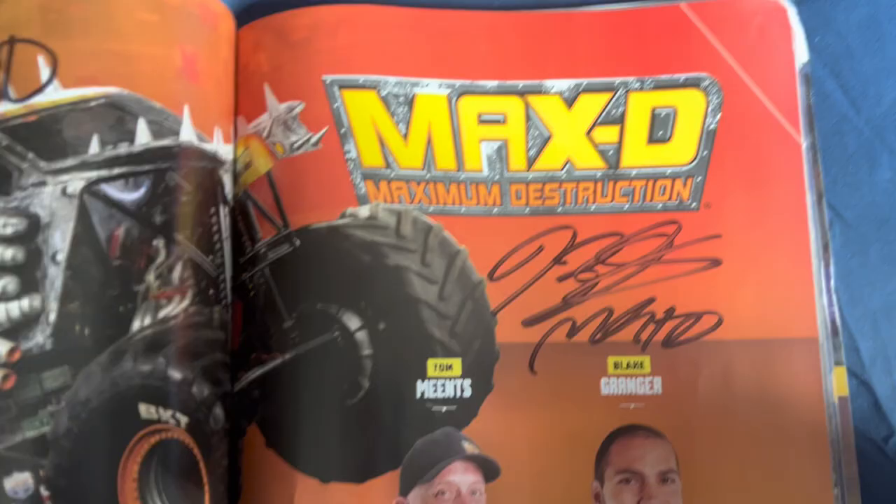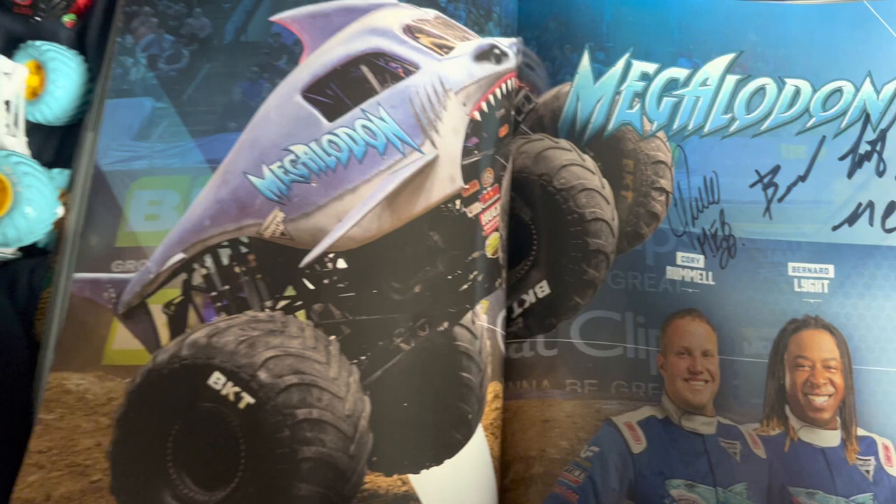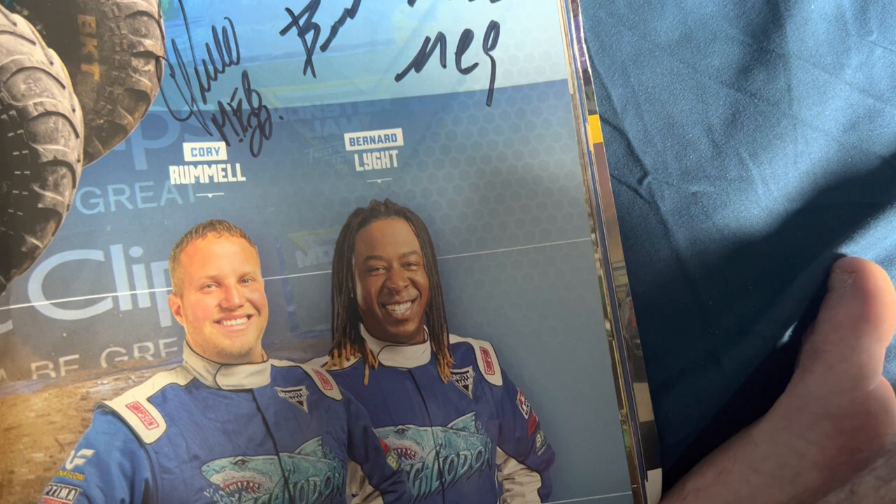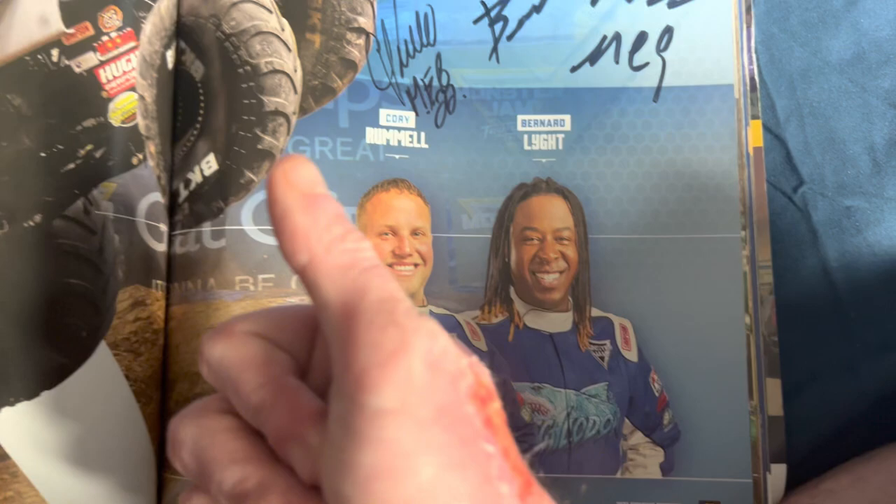Megalodon driven by Cory Rummell — Bernard Light was also a driver. Cory Rummell also used to drive Pirate's Curse, and he drives Rage in the independent series like Monster Truck Throwdown. He also drives Avenger. Megalodon was also driven by Justin Sipes, Alex Blackwell, and Chad Tingler in one of the overseas Monster Jam shows.